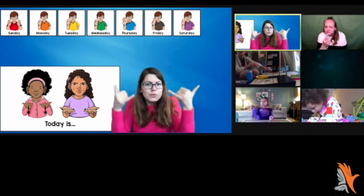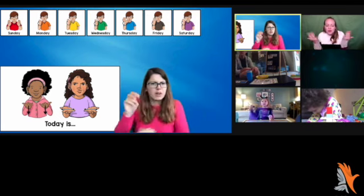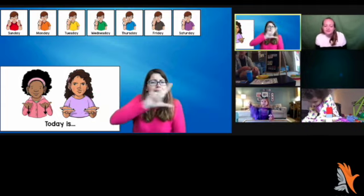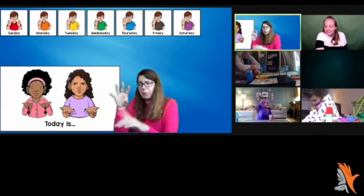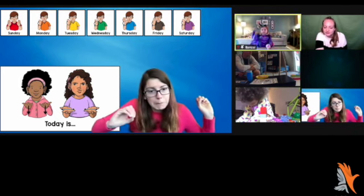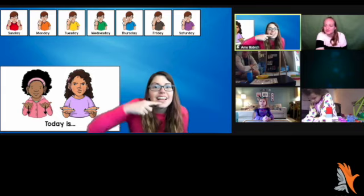Days of the week. What day is today? Maeve, what day is today? Tuesday. Lisa, can you spotlight Maeve? I can't see her — she's so tiny. I need a telescope to see her. Maeve said Tuesday.